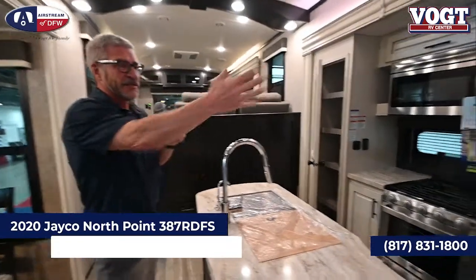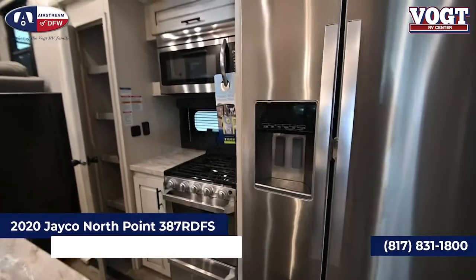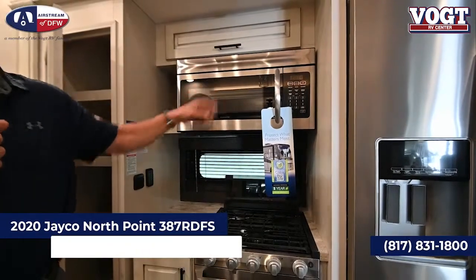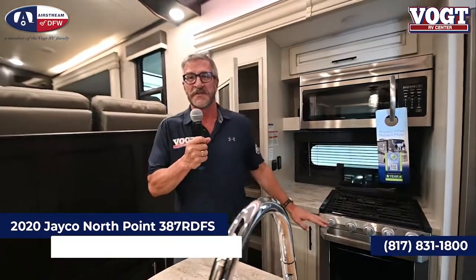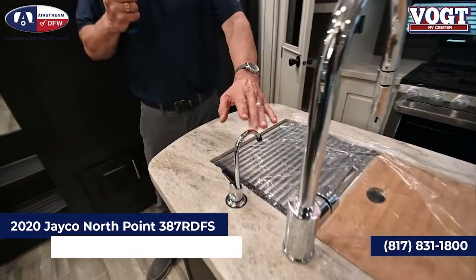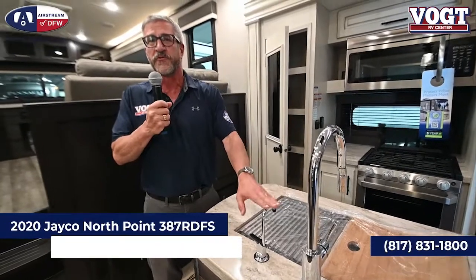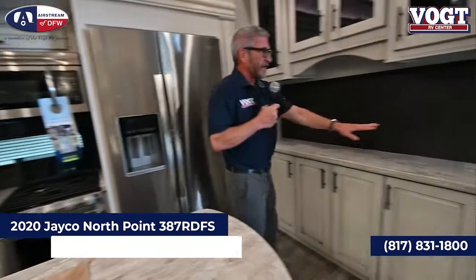We have the big 21 cubic foot residential refrigerator — plenty of food storage for those cookouts at the lake. Also synonymous with the North Point and Pinnacle line is a convection microwave. If you want quick heating without spending a lot of propane, the convection microwave is a great alternative, but there is still an oven for when you need it. On the kitchen counter, there's also what looks like a soap dispenser — but it's actually a bottled water station connected to a pump, so you get totally purified water.